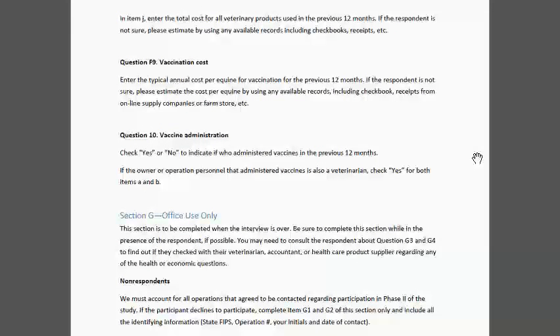We'll go ahead and open it up for any questions or comments. We have a written question: Is it recommended for the VMO to send the questionnaire to the cooperator ahead of the interview date?